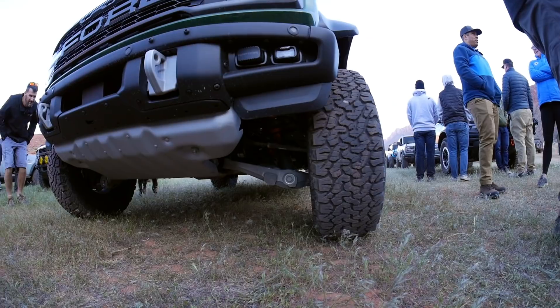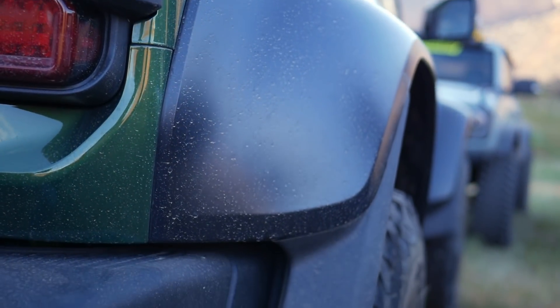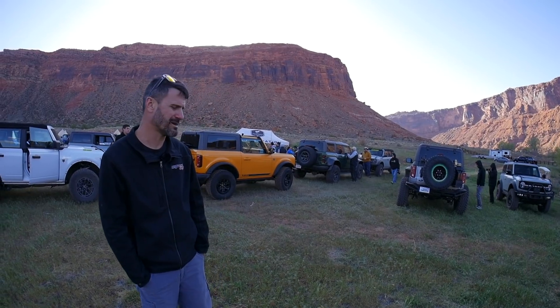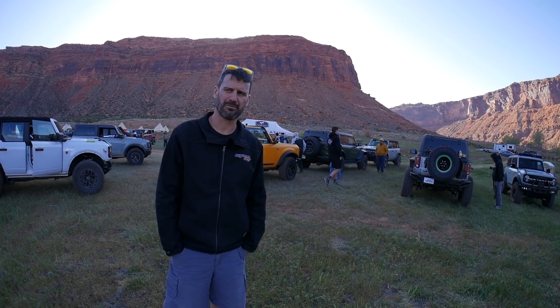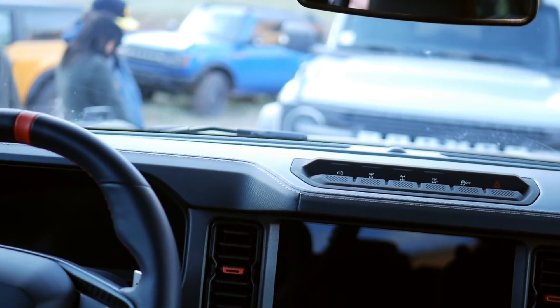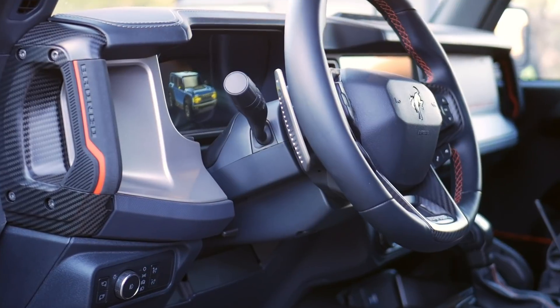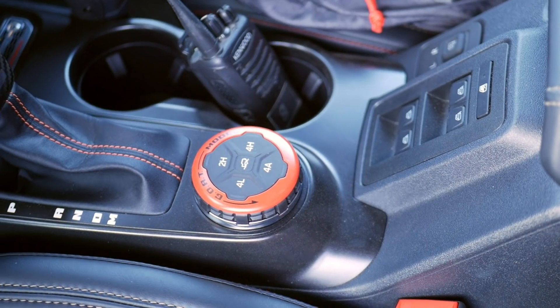First impressions of the Raptor Bronco: it's exactly what was expected. It looks a bit rough because of the fenders and flares — the flares are pretty terrible. But you can see the upgraded rear axle and the different control arms. The aesthetics could be better; my Bronco looks better right now. But under the hood is what really mattered, and that's pretty impressive — we think we could put the same engine under the hood of our own Bronco.